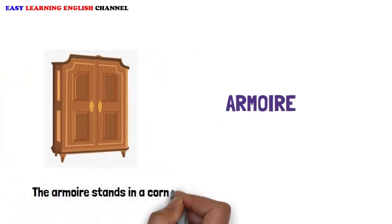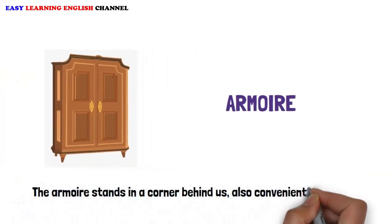Armoire: The armoire stands in a corner behind us, also conveniently within reach.